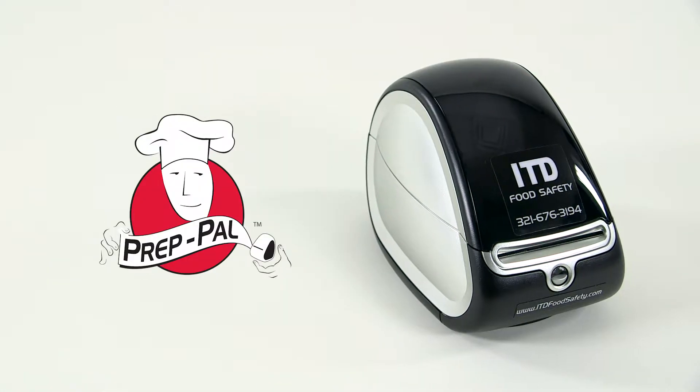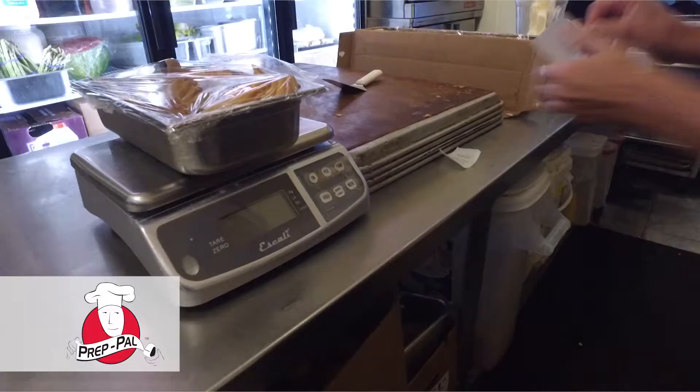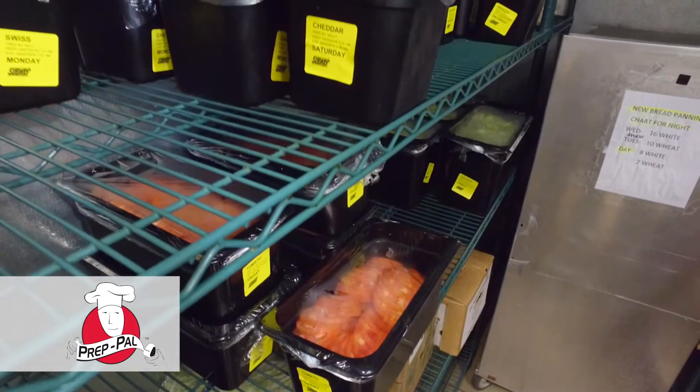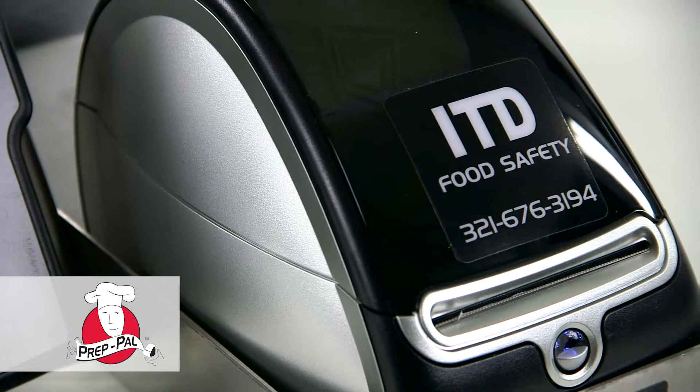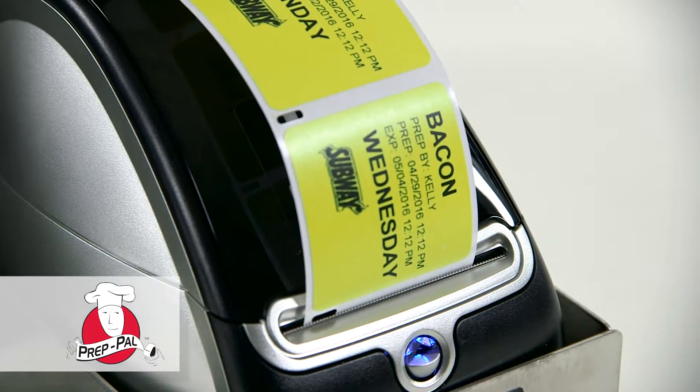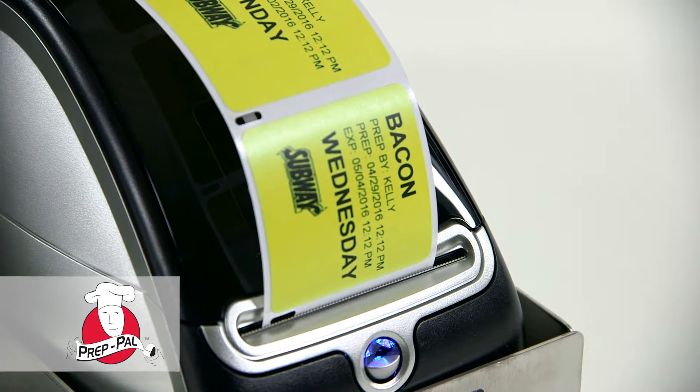The Prep Pal is amazing for automating all of the labeling procedures within a restaurant or a food service establishment. At the push of a button, it prints a label per second on an easy-to-read, easy-to-remove label, leaving no residue on the pans, which is huge in food service.